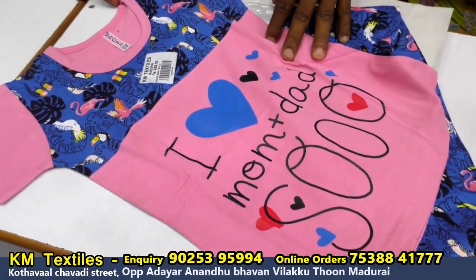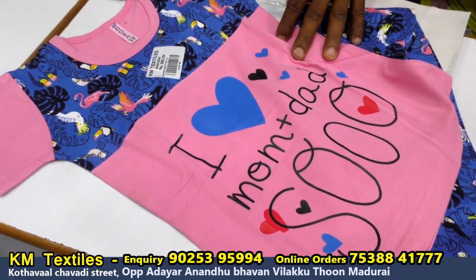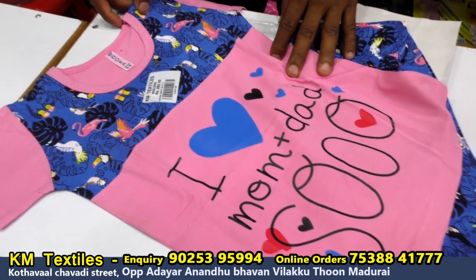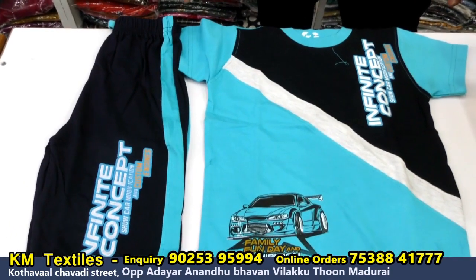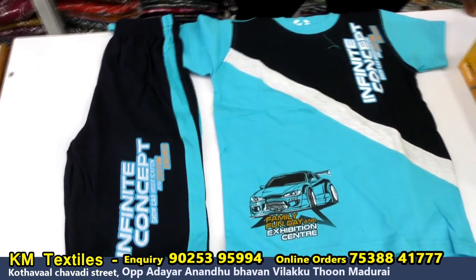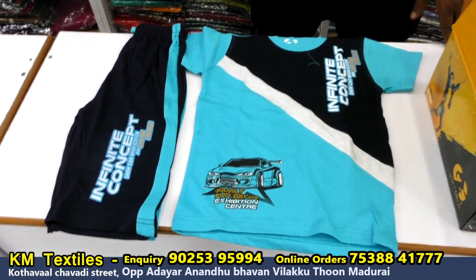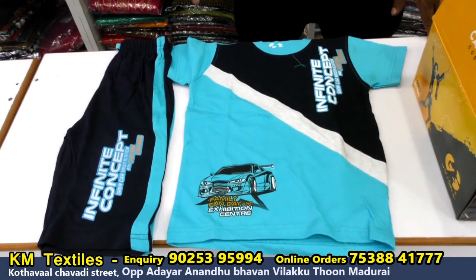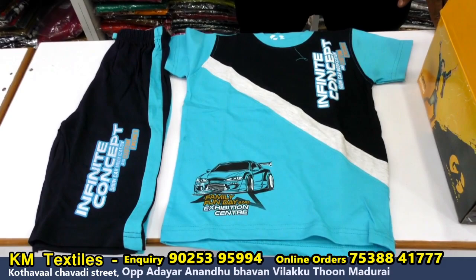This is the online number. This is the night dress. This is for ladies and kids. This is the buy site.